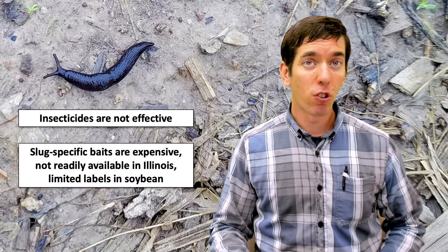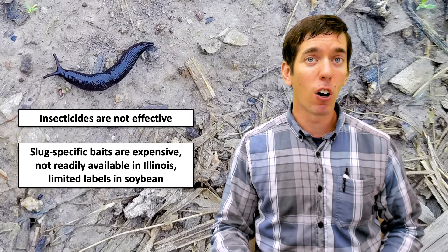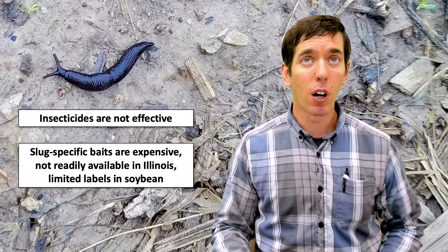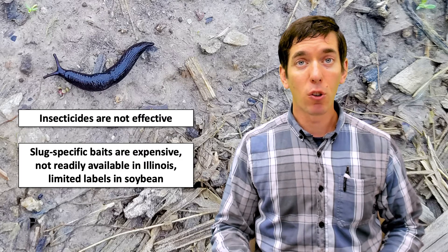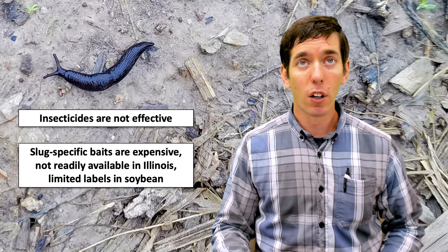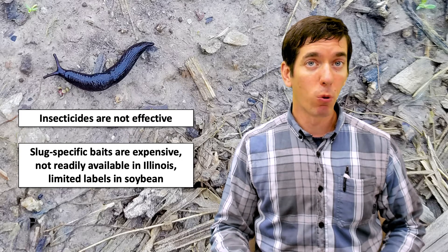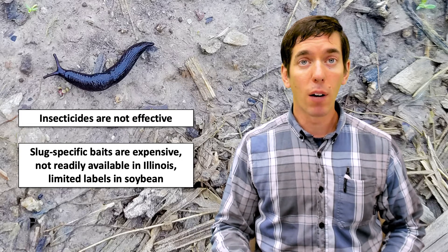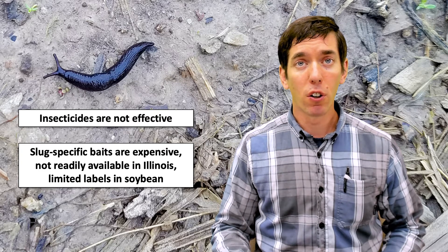There are some slug-specific baits — some molluscicides — that are available. To get that material into the slug they have to actually feed on it, so it's formulated as a bait product. They do tend to be expensive, they tend not to be readily available in Illinois, and unfortunately we have limited labels in soybean where we would really potentially be able to use that product. So they haven't been a great option for us in Illinois to this point.